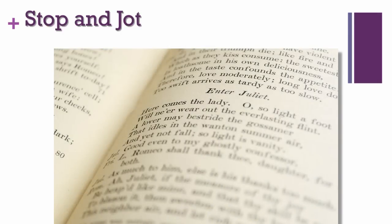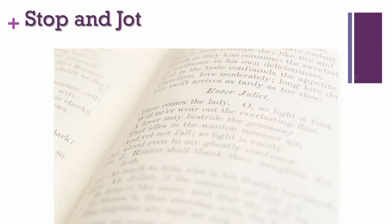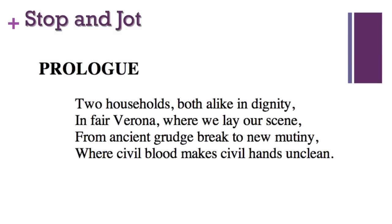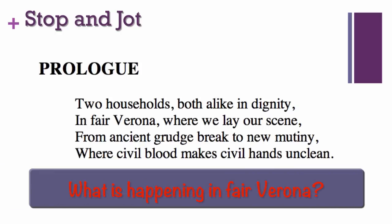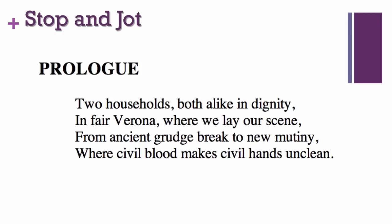Imagine you have a challenging text, such as a few lines of Shakespeare. Ask students to read a few lines and then Stop and Jot their answer to this question. As you read this first paragraph of the prologue of Romeo and Juliet, think about this question: What is happening in Fair Verona? Now stop and jot your answer.